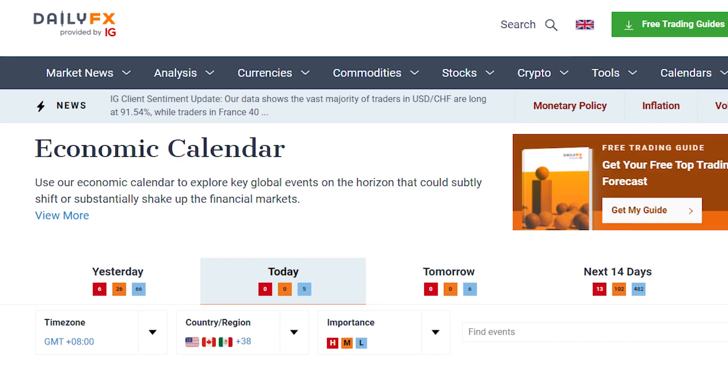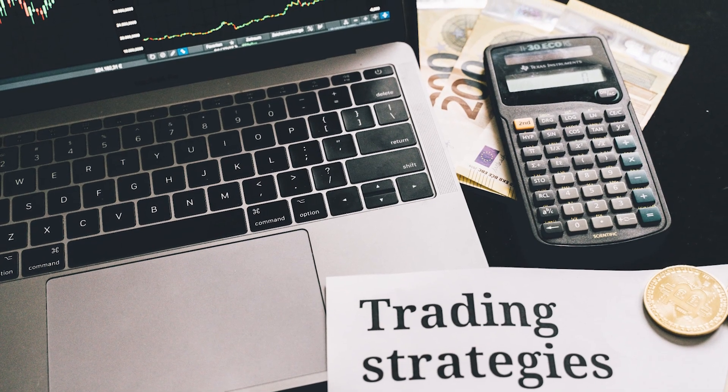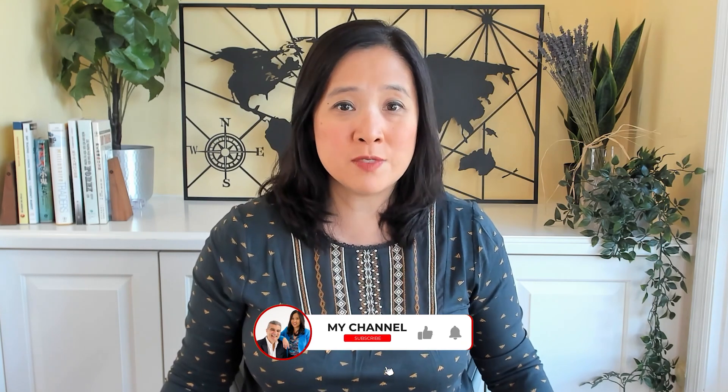I'm Kathie Lee with BKTraders, and our channel covers trading Forex with fundamentals, trading strategies including gold, and so much more. So make sure you subscribe and hit the notification button for updates so you don't miss any new videos.